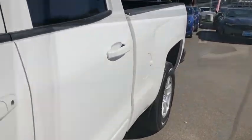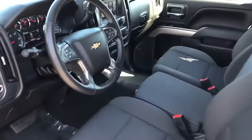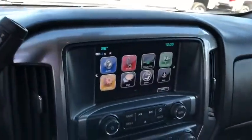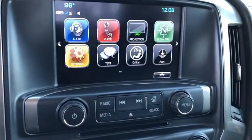Aluminum wheels, center armrest, AM/FM stereo radio, MP3 player, power door locks. This beauty is sure to make you the talk of the neighborhood, so call or drop in for a test drive today.